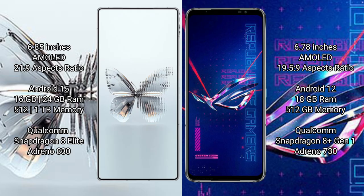ASUS ROG Phone 6 Pro has an aspect ratio of 19.5:9. Red Magic 10 Pro Plus runs on the Android 15 operating system, while ASUS ROG Phone 6 Pro runs on the Android 12 operating system.